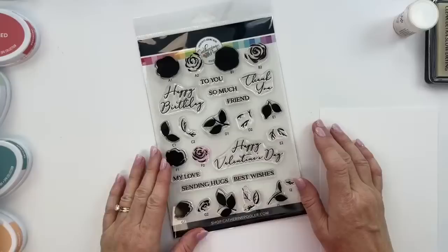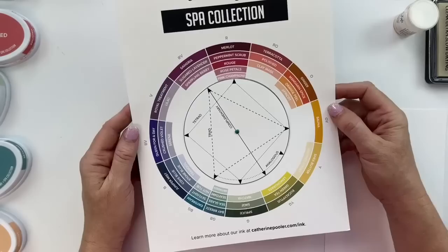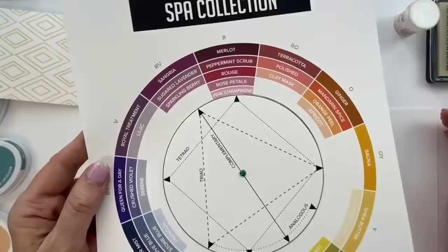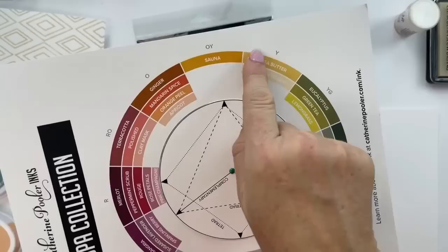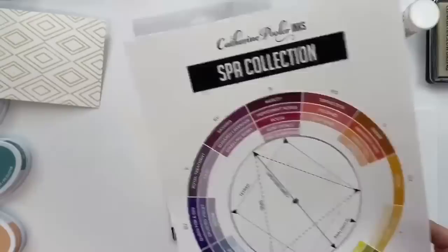Next up, stamping the roses. When we created this set, we wanted it to be really easy to know which stamps go together — A1 stamps first in the lighter color, then A2 goes on top in a darker color. How do you know which colors to use together? Grab your color wheel. For the ombré stamping, it's the same concept. If you want to do red, start with Pink Champagne and then stamp Rose Petals, Rouge, Peppermint Scrub, or Merlot on top. Try different color and shade combinations. With something like Sauna, you could do Whipped Honey and Shea Butter first — just make sure the shade is lighter for the first stamp.